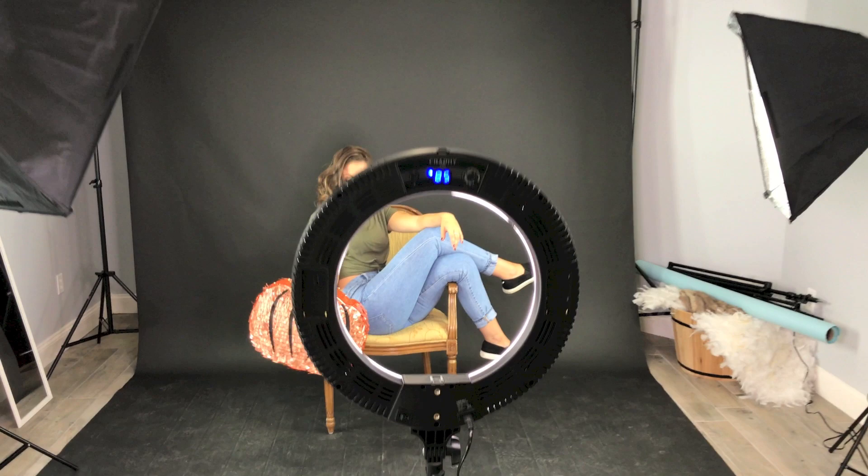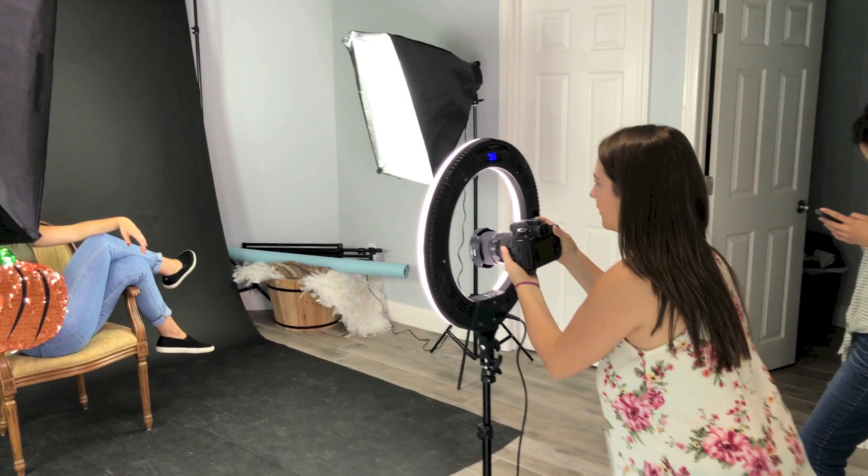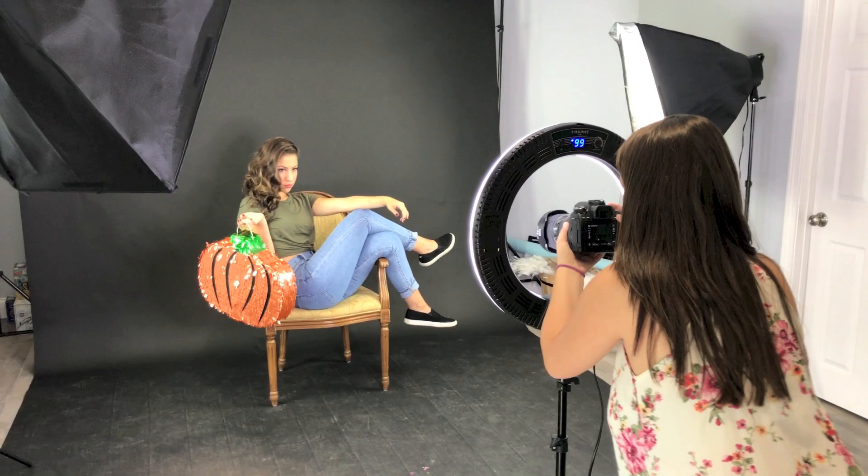I brought the pumpkin out one more time, and this time not as a reflector but as a prop. We also got a lot of candy from Five Below at South Coast Marketplace, thanks to South Coast Marketplace, and it really gave us a fun styled Halloween photo.